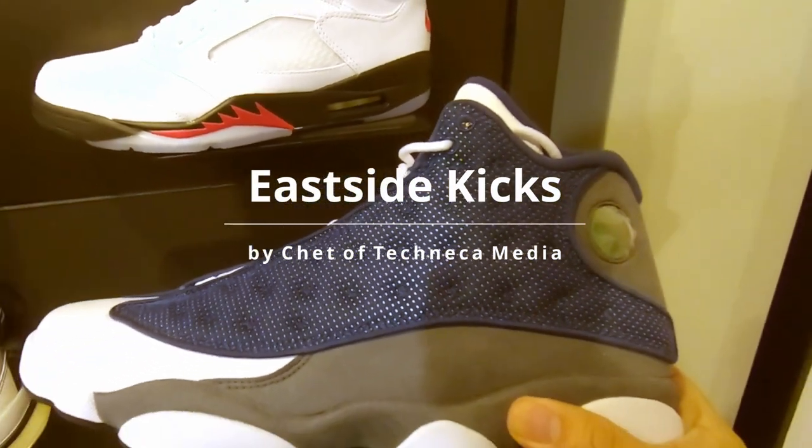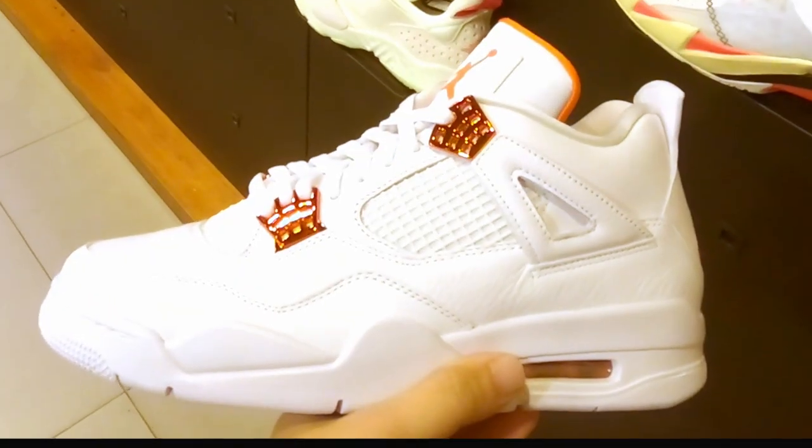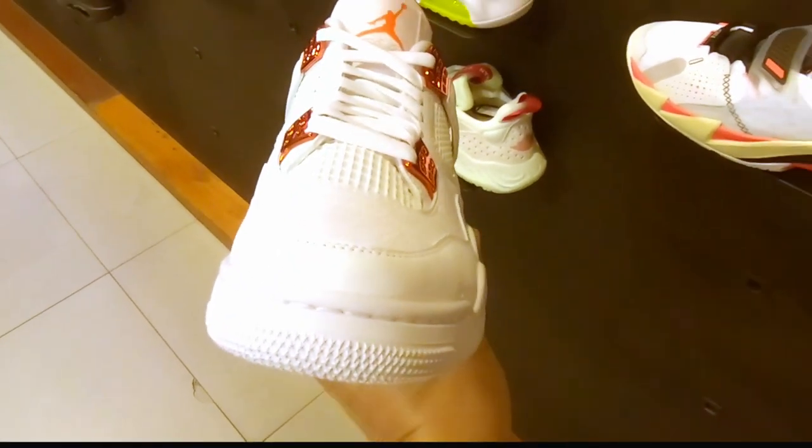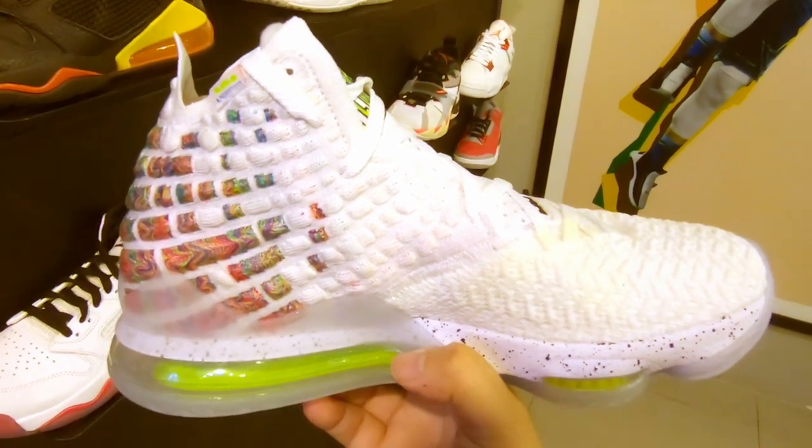What up YouTube? Welcome to East Sidekicks. My name is Chet and this is my channel. In here, I'll be talking about sneakers and the sneaker culture. I'll be reviewing sneakers from my own collections and the new ones that I will pick up in the future.